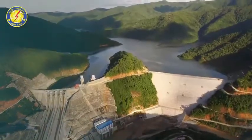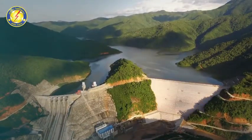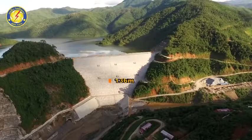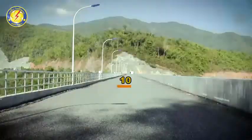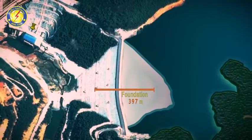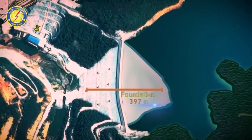The dam is a concrete face slab rock-filled dam with a length of 365 meters, 136 meters high, 10 meters wide at the crest, and a base width of 397 meters.